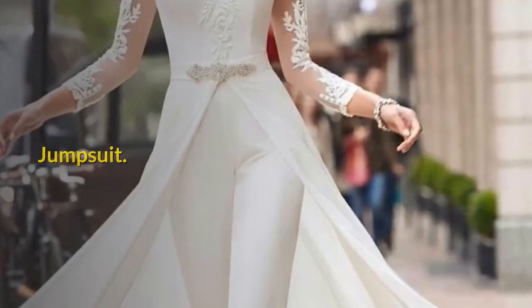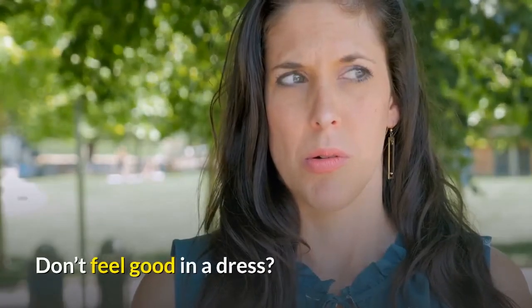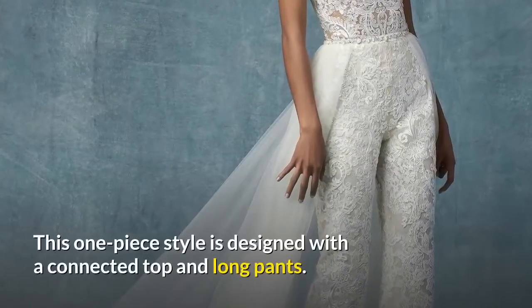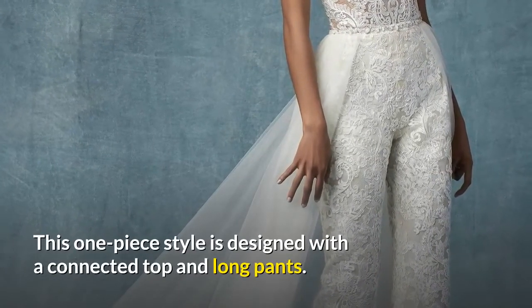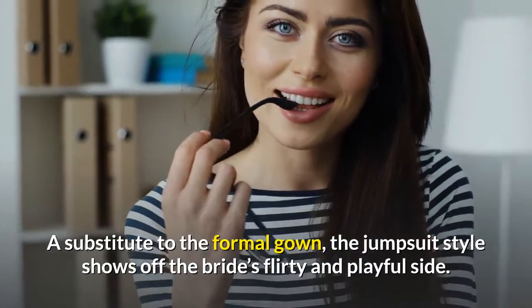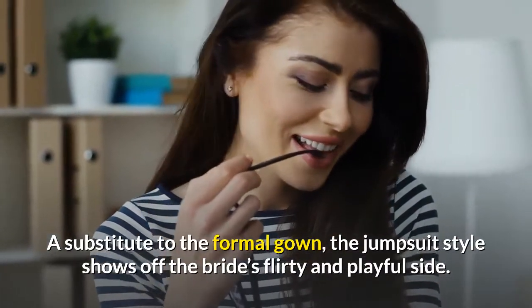Jumpsuit. Don't feel good in a dress? Go for a jumpsuit instead. This one-piece style is designed with a connected top and long pants. A substitute to the formal gown, the jumpsuit style shows off the bride's flirty and playful side.